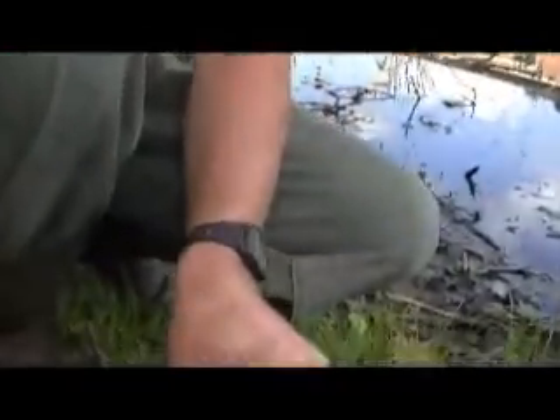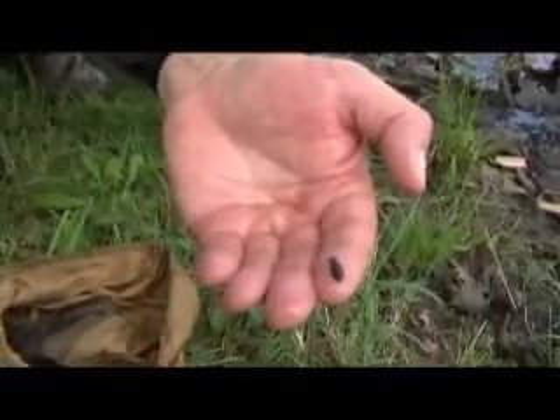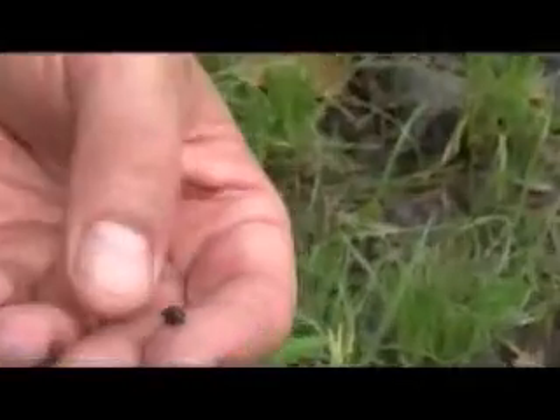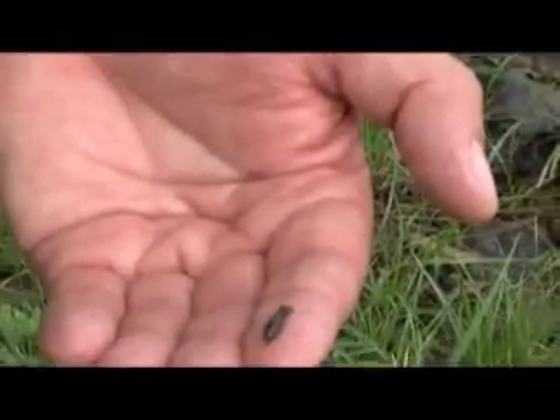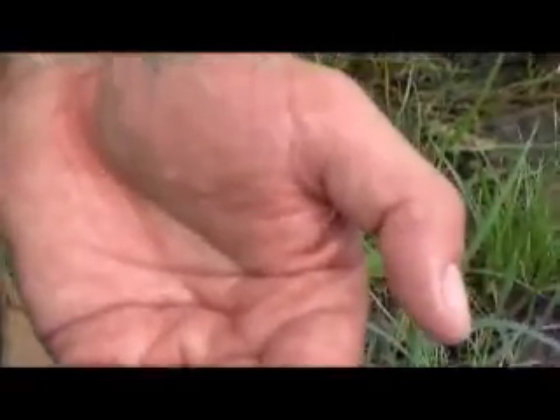We did not add any of these to this wetland — they have all come in in the last three years. I'm looking at my net a little bit closer, and here is a dragonfly larva right there. Another mosquito eater. This one is afraid I'm going to squish it; that's why it's not moving around. We'll put that in the water as well.